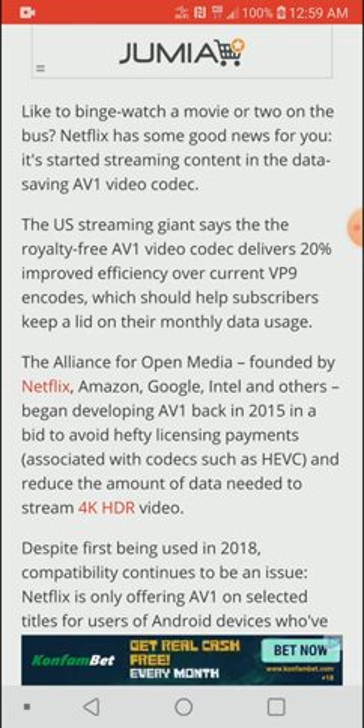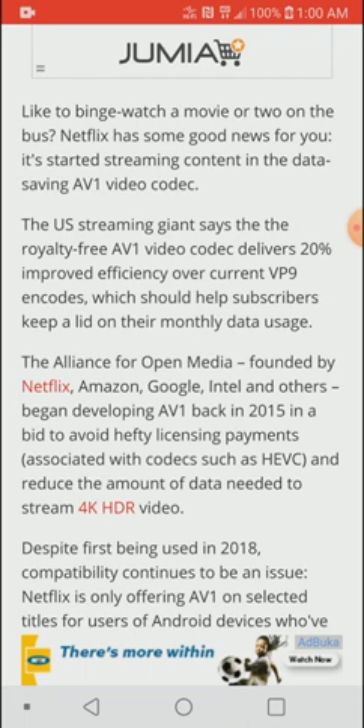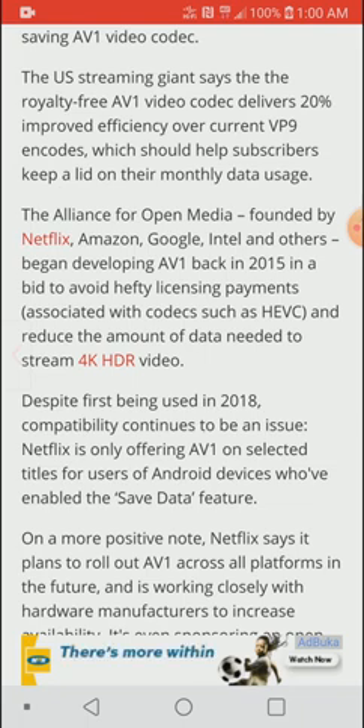Brands like Netflix, Amazon, Google, and Intel began developing AV1 to reduce the cost of data streaming and make it more efficient — even bringing it down to a reasonable level for people who don't have a lot of data to waste, especially those streaming in 4K high dynamic range formats.